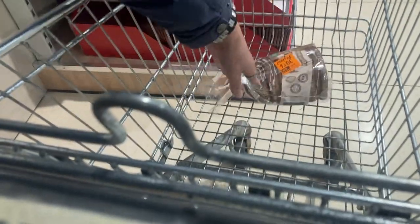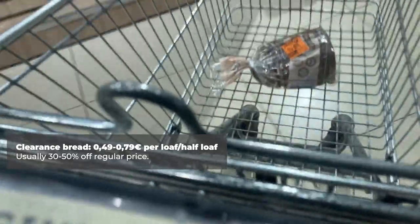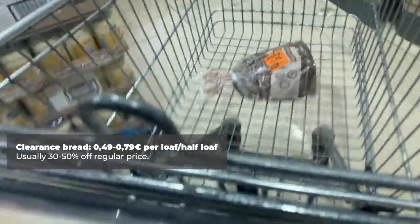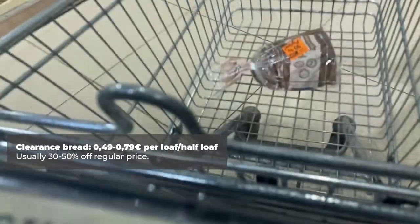Moving on in the shopping trip, you'll want to stop by the bread section to check out any older bread that is on clearance. Just look for the orange sticker, which usually means it's 30% off. Then, to keep it fresh and save it from going stale, just put it in the freezer.